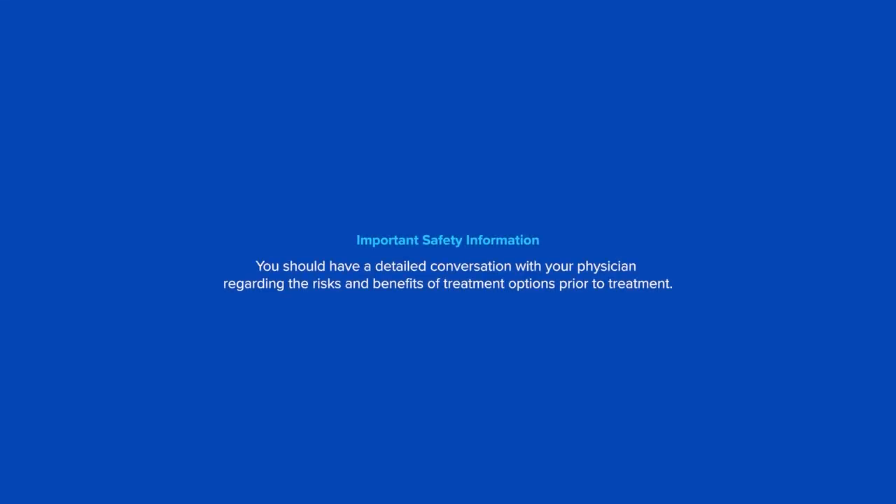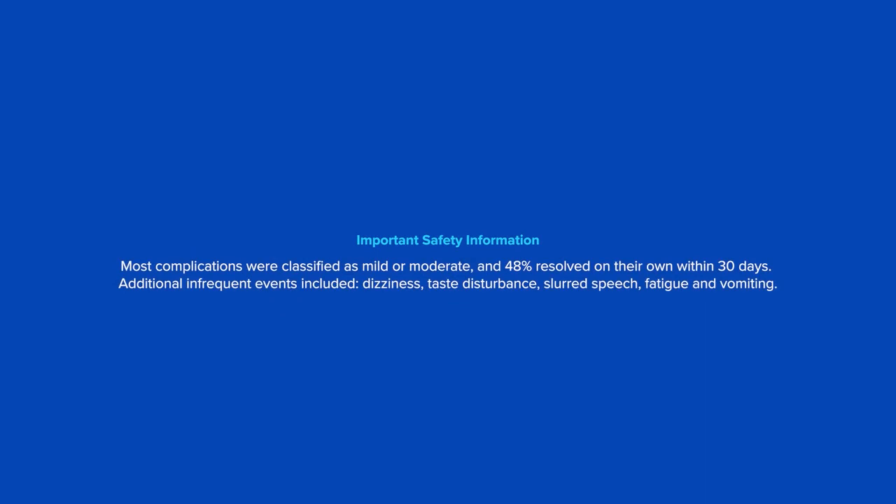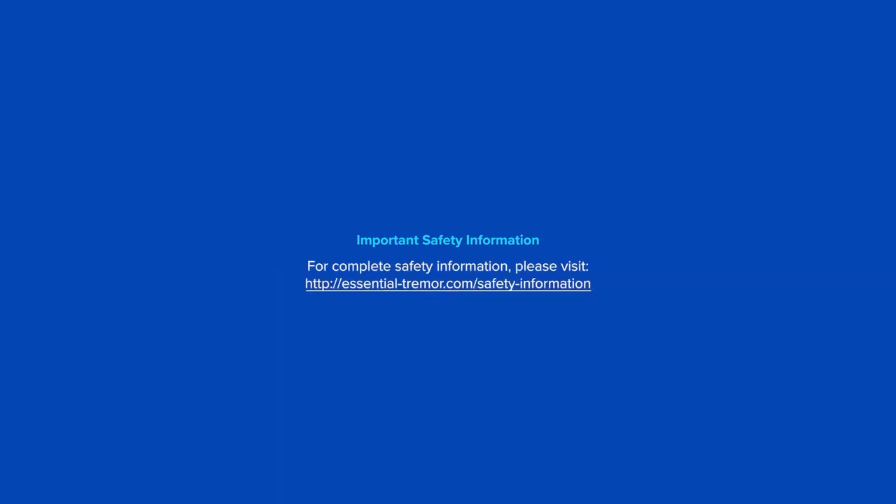You should have a detailed conversation with your physician regarding the risks and benefits of treatment options prior to treatment. The most common complications reported by subjects in Insight Tech sponsored clinical studies after treatment included imbalance, gait disturbance, numbness, tingling, and headache or head pain. Most complications were classified as mild or moderate, and 48% resolved on their own within 30 days. Additional infrequent events included dizziness, taste disturbance, slurred speech, fatigue, and vomiting. Persistent complications at three years included numbness, tingling, imbalance, unsteadiness, gait disturbance, and musculoskeletal weakness. For complete safety information, please visit essential-tremor.com/safety-information.